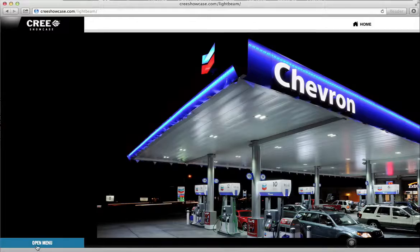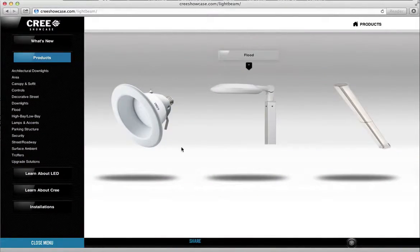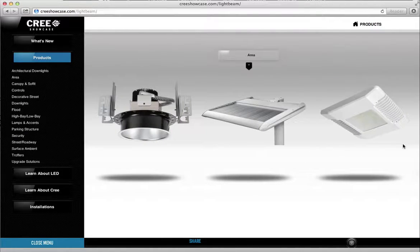The showcase opens with rotating installation photos in the background. Once the menu is activated, you can see all 13 product categories, or you can swipe your finger left or right in the visual carousel.